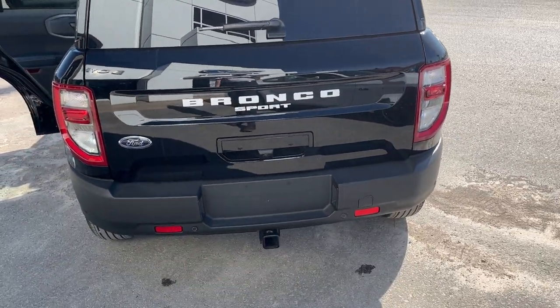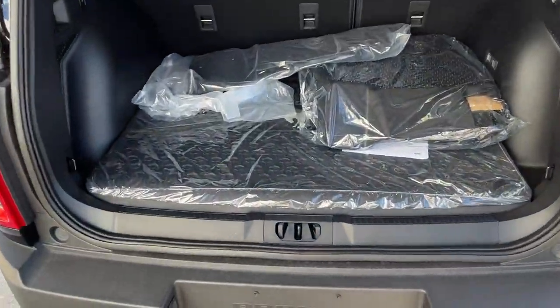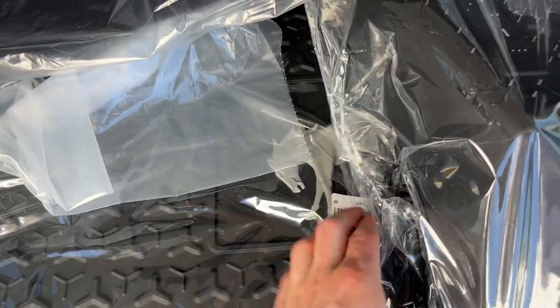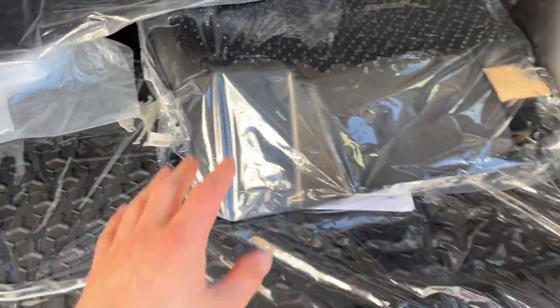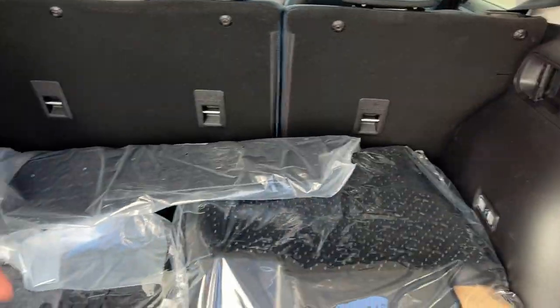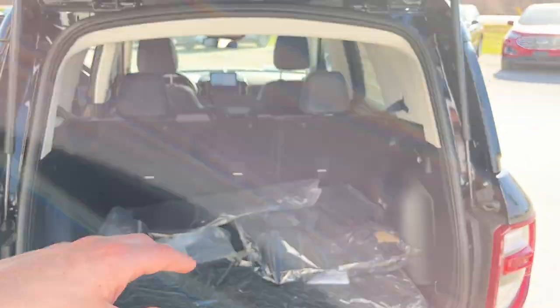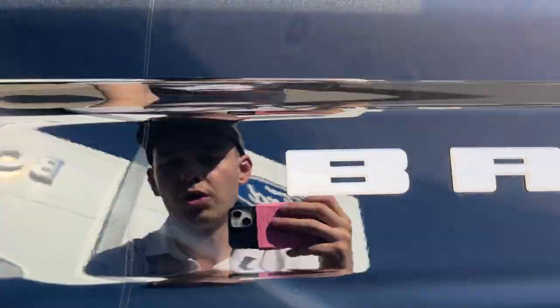This one does have the Class 2 trailer tow package. You can't open just the glass, but the whole tailgate opens up as well. Back here we do have the Bronco-branded cargo liner, all-weather floor liners, and rubberized seat protectors for the back of the second-row seats. Plenty of space, and you can fold those seats down for even more.